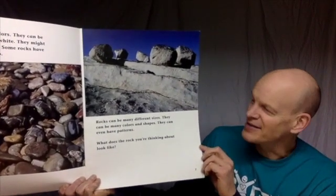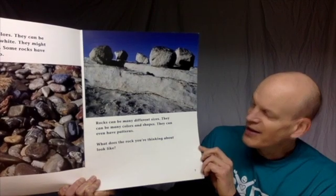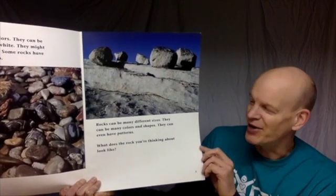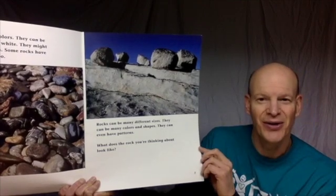Rocks can be many sizes. They can be many colors and shapes. They can even have patterns. What does the rock you're thinking about look like?